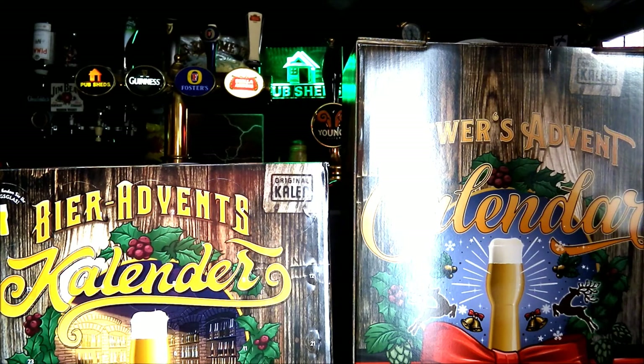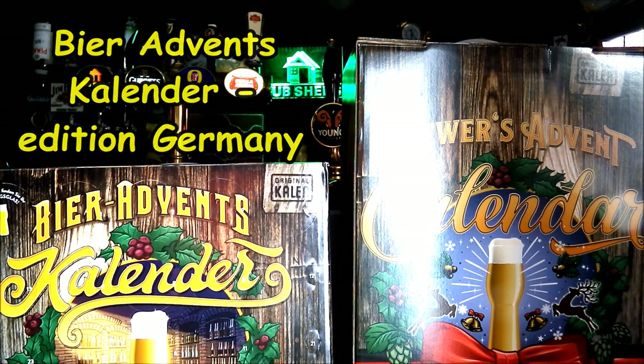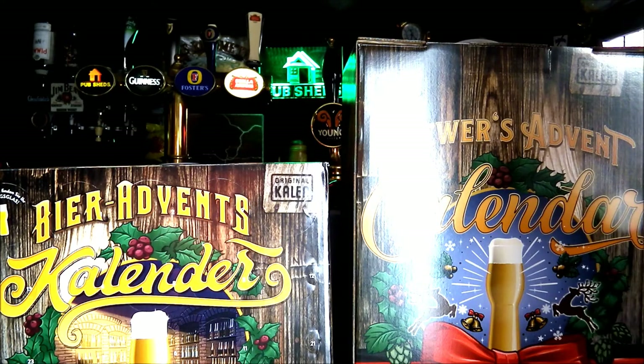The first one on the left hand side is the Beer Advent Calendar Edition Germany. It says the classic German edition of their beer advent calendars features predominantly quality German beers and is unmatched in the matter of variety and exclusivity — certainly a claim we look forward to putting to the test.